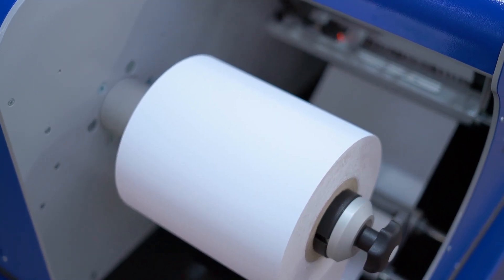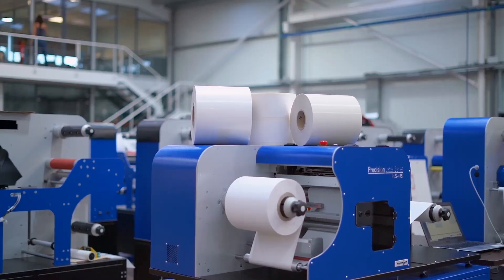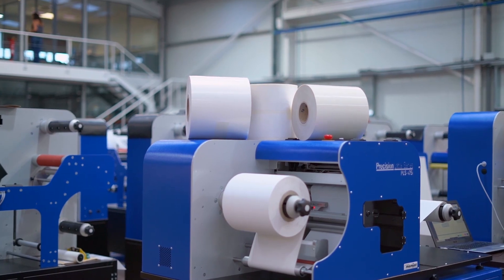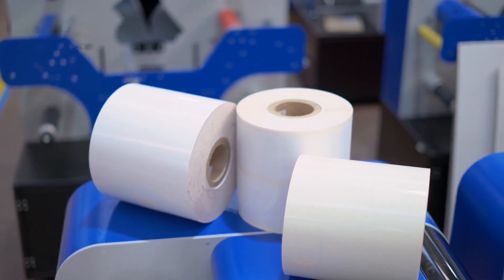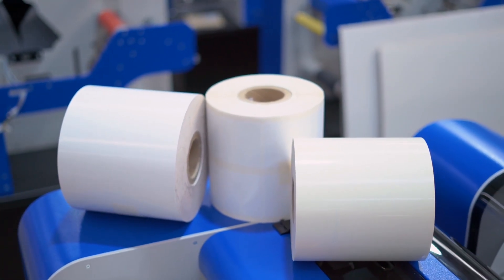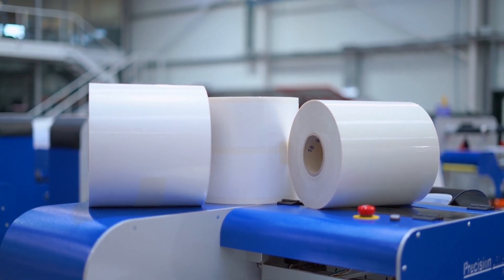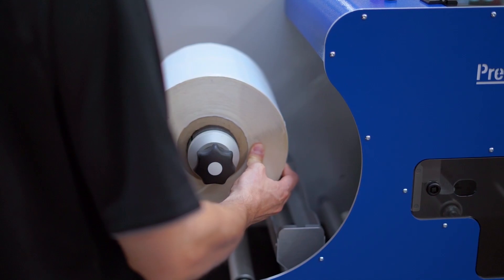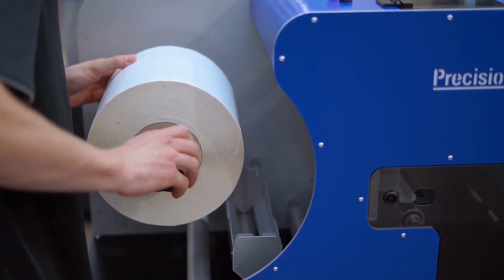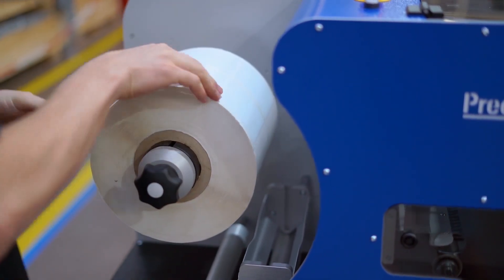It prints blank or pre-die cut media. Pressure-sensitive papers, PET and BOPP films are all supported for different applications, as long as the width ranges between 3.1 and 9 inches. Media must be water-based inkjet receptive to ensure excellent color rendering and durability. The feeder can handle up to 11.8 inches roll diameter and it takes just a few seconds to set up the machine.